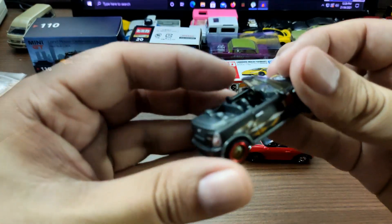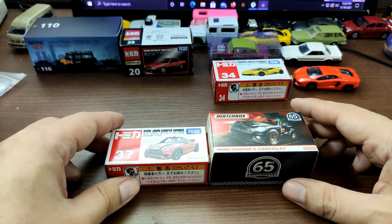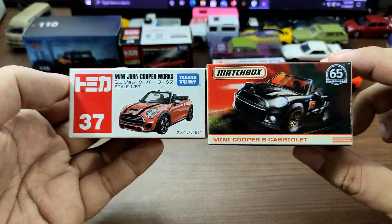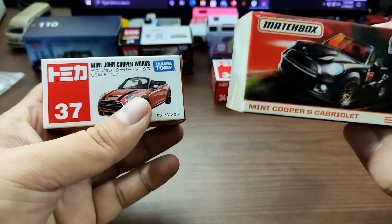What's good guys, this is the Daily Dose and welcome again to the channel. Today we're going to do another comparison video with these two wonderful Mini Cooper convertibles from Tomica and Matchbox.